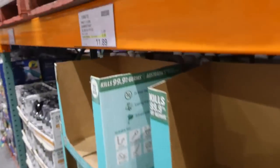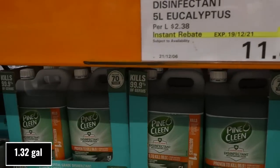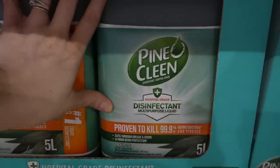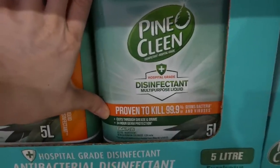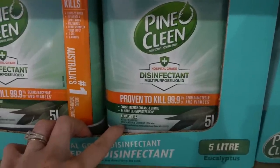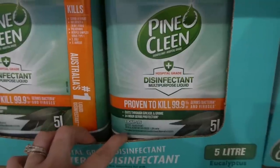Beside that is the Pine O Clean Disinfectant 5-litre Eucalyptus, $2 off down to $11.90. It's a hospital-grade disinfectant proven to kill 99.9% of germs, viruses, and bacteria, cuts through grease and grime, 24-hour germ protection, in eucalyptus scent. It contains benzalkonium chloride at 1.5%.